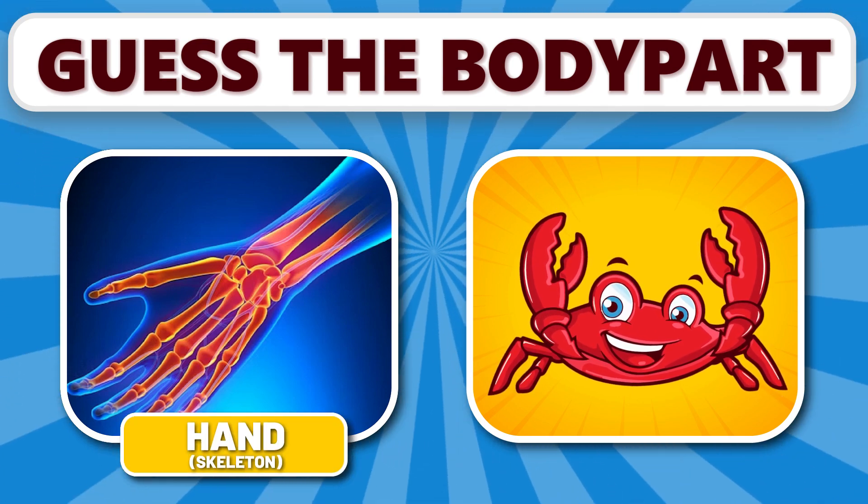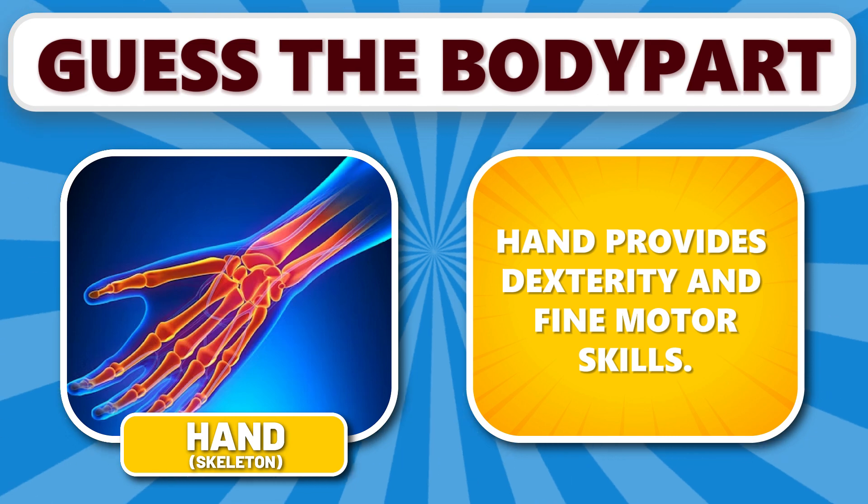Can you identify this body part? It's hand. Hand provides dexterity and fine motor skills.